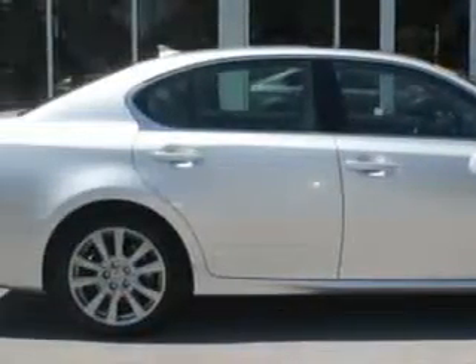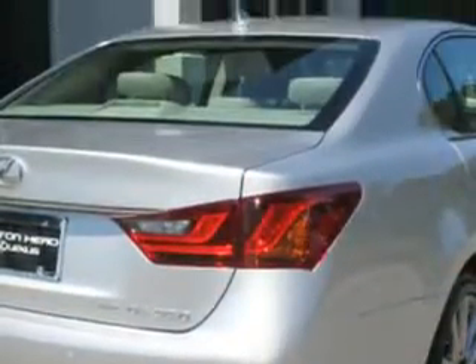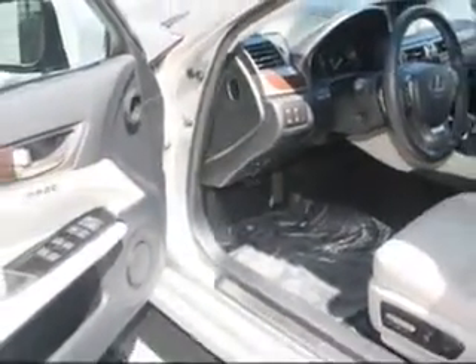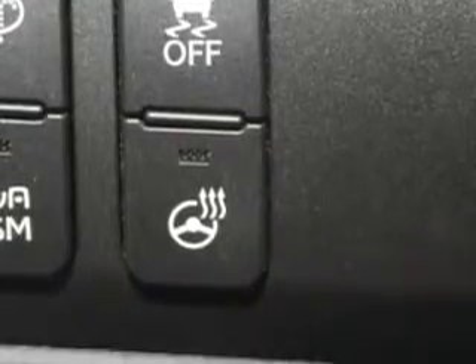Imagine driving the silver 2013 Lexus GS350 all-wheel drive, equipped with a six-cylinder engine and an automatic transmission. Enjoy an impressive 26 miles to the gallon on this luxury car with features like Home Link System,